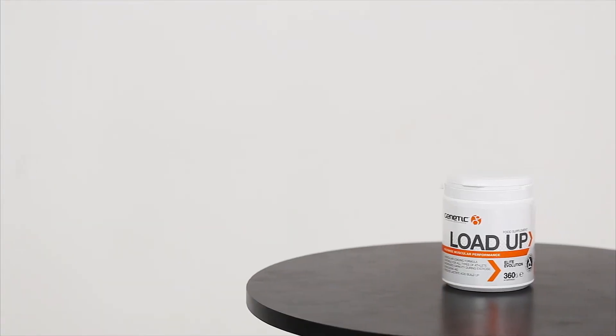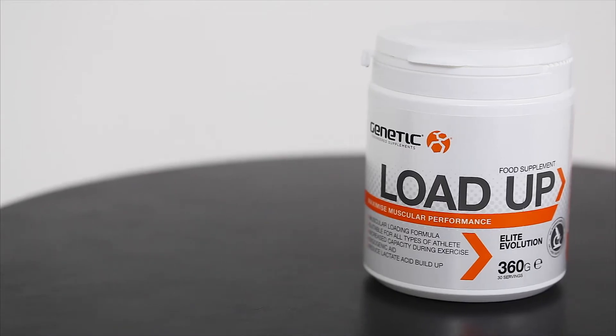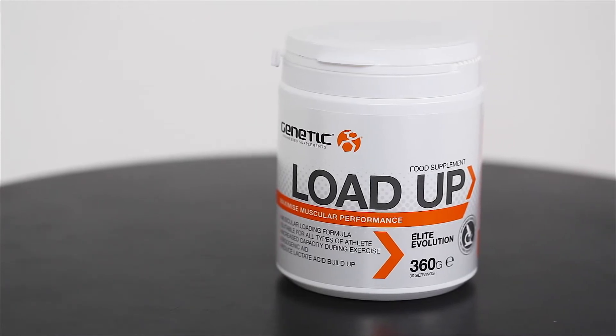Hi guys, Phil Graham here. Today I have Genetic Load Up, one of our muscular performance supplements as part of our elite evolution range. It's a combination of citrulline malate, creatine monohydrate, and beta-alanine. All three ingredients have been researched and proven to increase ATP turnover, increase lactic acid buffering, increase nitric oxide production, and improve muscular endurance.